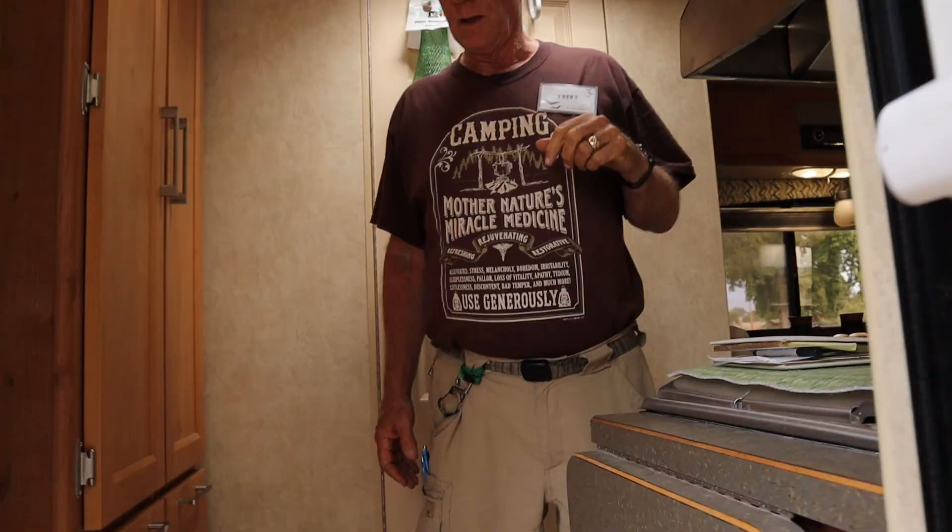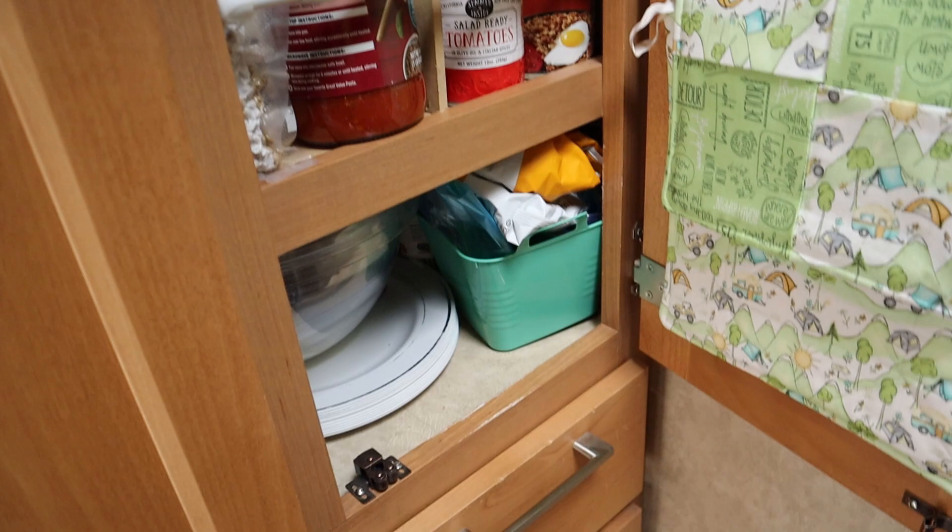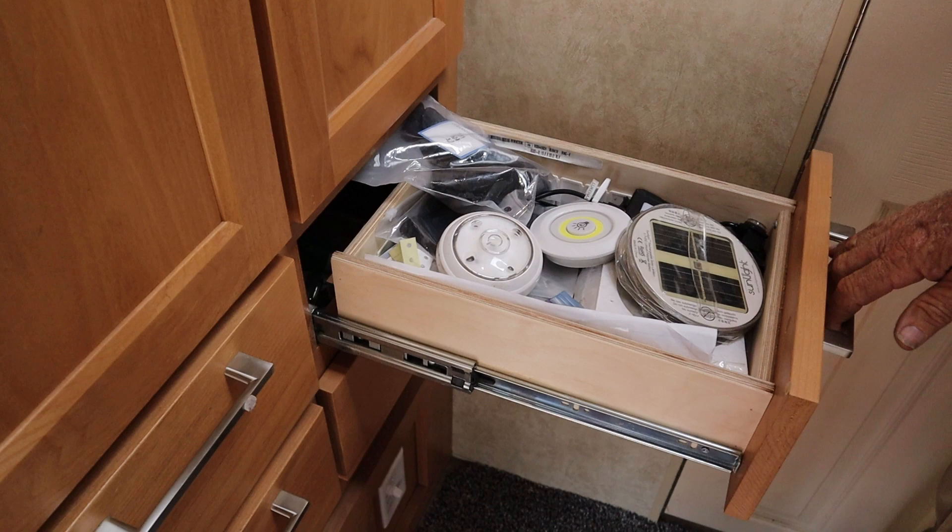There's so much storage in here. This is a pantry, and this is a linen closet. My wife has put in little places for hot pads. One of the things I really like about this trailer is all the drawers come all the way out. We put our solar stuff in there.